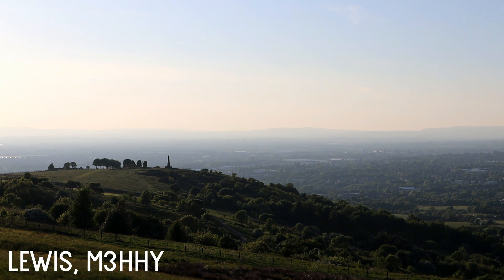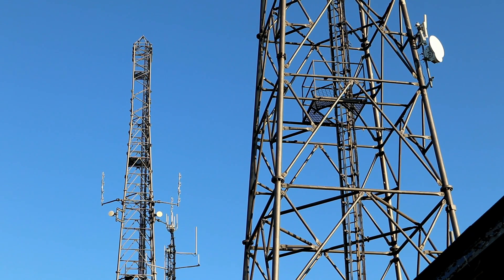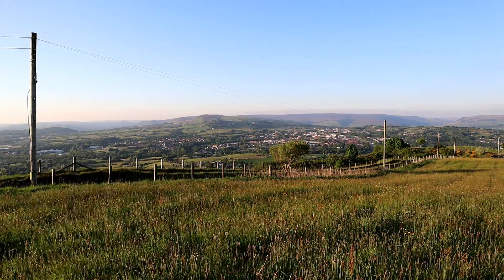Hi guys, hope you're all okay. Welcome back to the channel. Thanks for joining me today for another video. Those of you who watch this channel regularly will know that I absolutely love Werneth Lowe — it's an area of high ground just outside Hyde in Cheshire and it's great for playing radio.